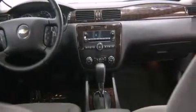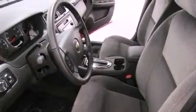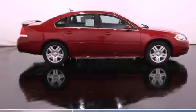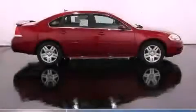With an EPA estimated rating of 30 miles per gallon on the highway, it doesn't compromise fuel efficiency for size, comfort, or fun. This vehicle won't last long at this price. Call and arrange a test drive now.